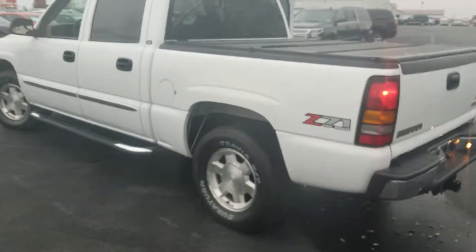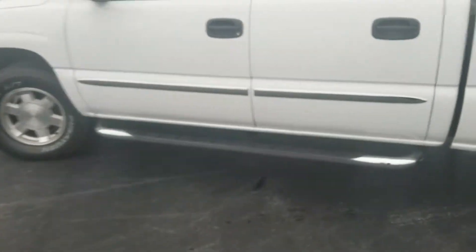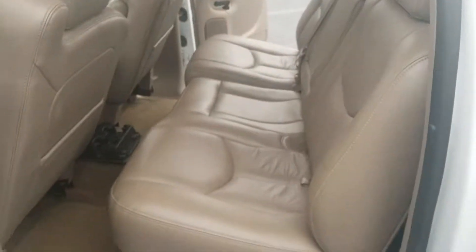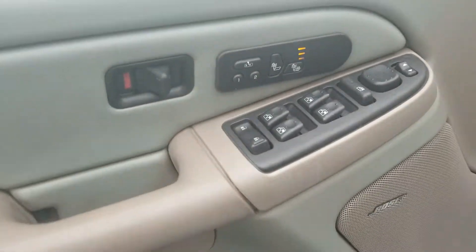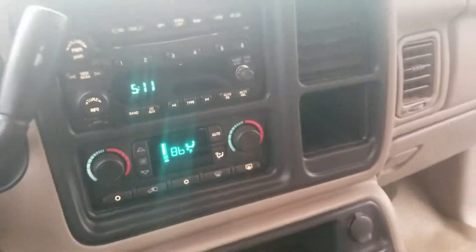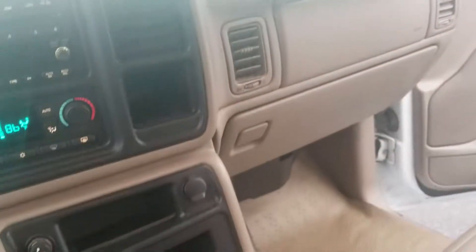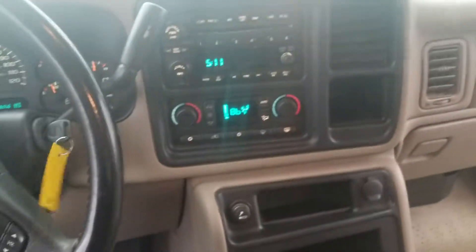As you can see, this side — no dents or dings, no rust. It's an overall really, really clean truck. Take a look at it and let me know what you think. Thanks and have a good one!